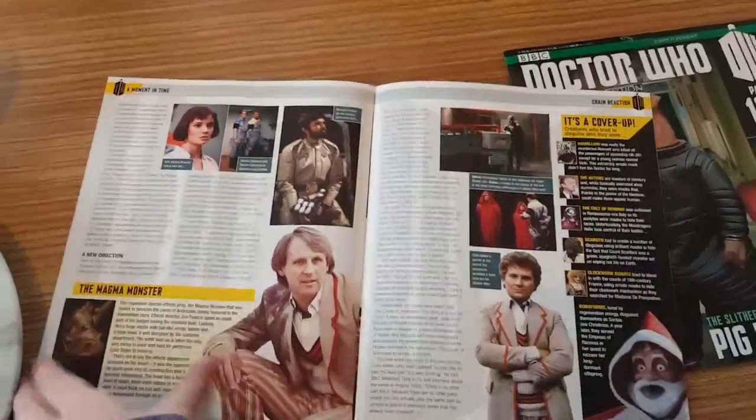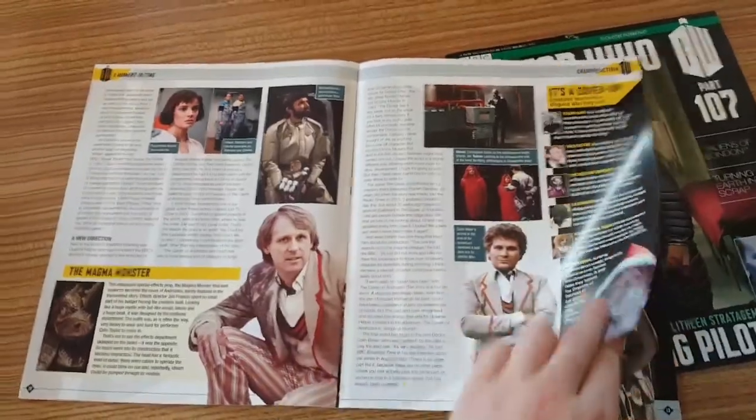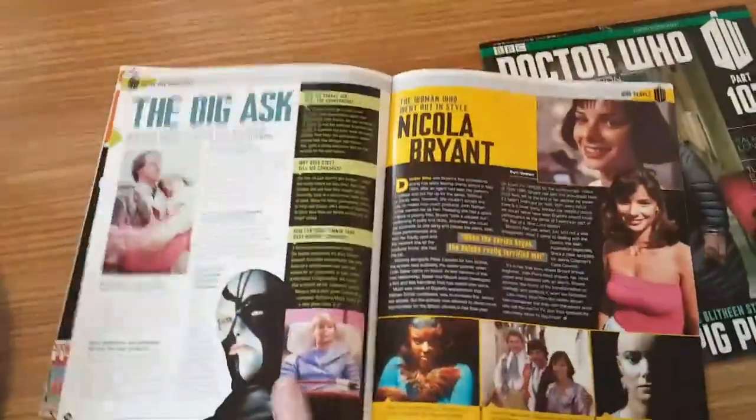And this is a very important story because it is somewhat of a regeneration story, or it leads to a regeneration.